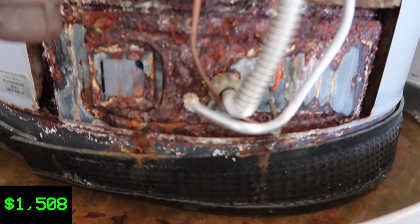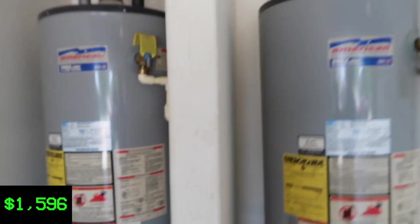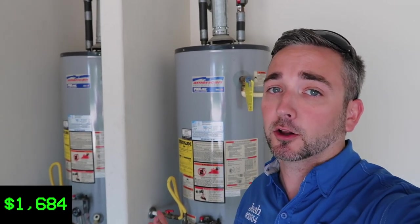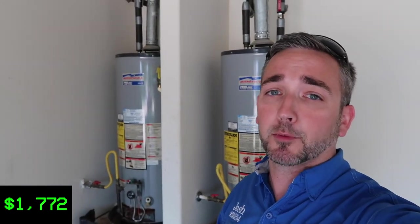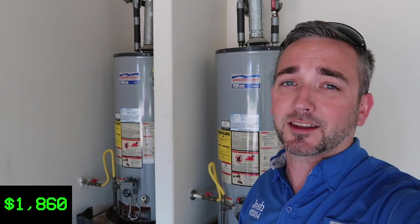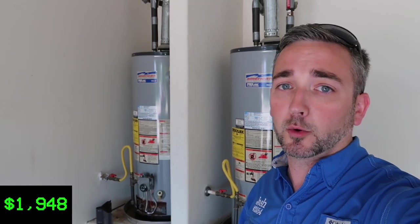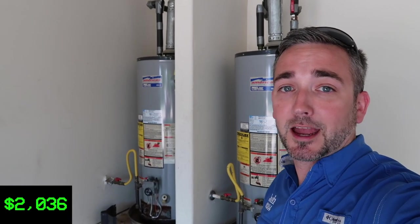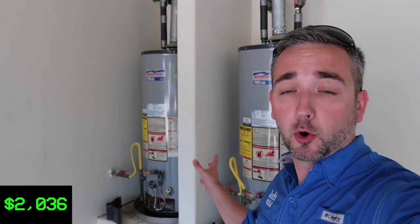The second water heater looks even worse than the first one — again, it's full of water. Obviously, both water heaters are going to need to be replaced. Generally when we're talking two water heaters, we're talking about $2,000 for a plumber to install them. When I have a home with two water heaters that both need replacing, I recommend going tankless. This home only has two full bathrooms, one half bath, and a kitchen, so two tank heaters is a bit overkill. A tankless system will be more energy efficient and prevent this from happening again. About $2,000 either way.